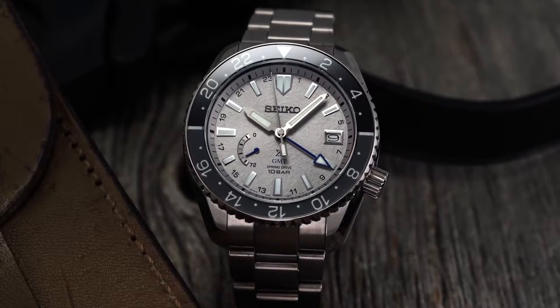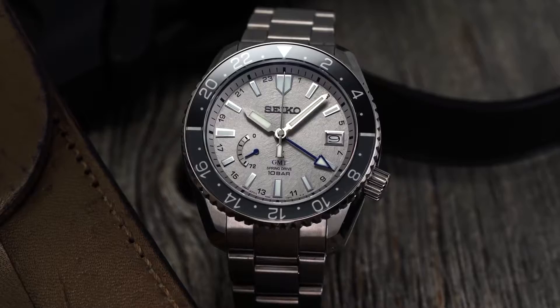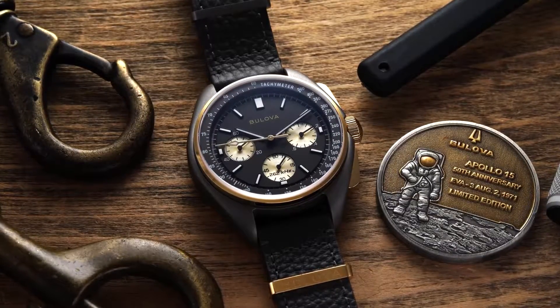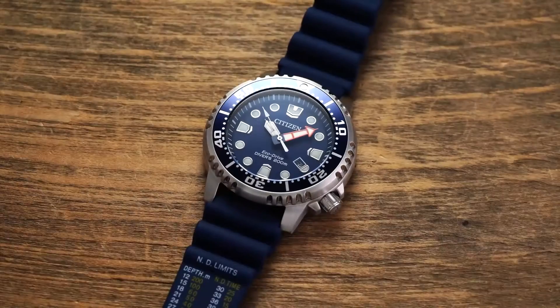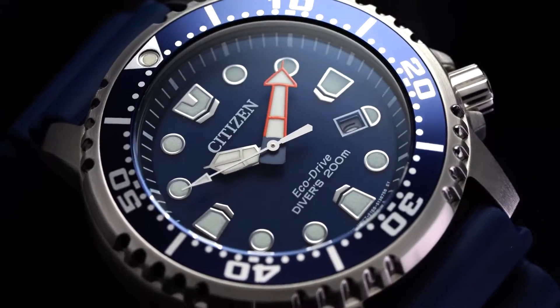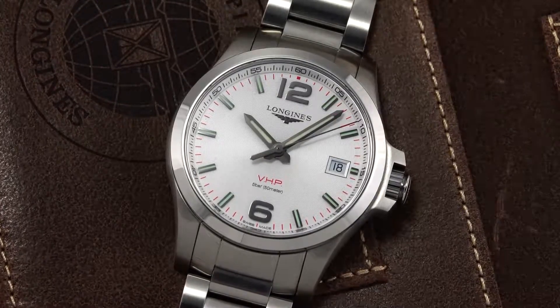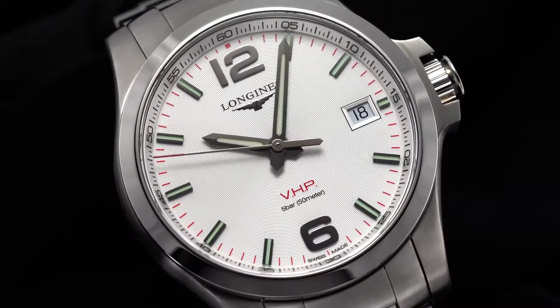Quartz watches quickly decimated the Swiss watch industry and their mechanical timepieces. Quartz watches are cheaper and far more accurate than the most accurate mechanical watches. You might be wondering then why it's the mechanical watches that are making a comeback instead of quartz. We're going to talk about the pros and cons of mechanical watches, but first let's look at how one works.